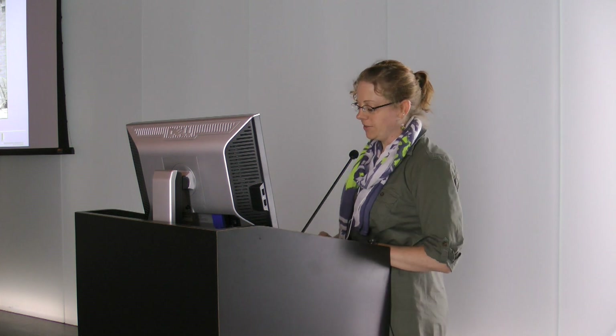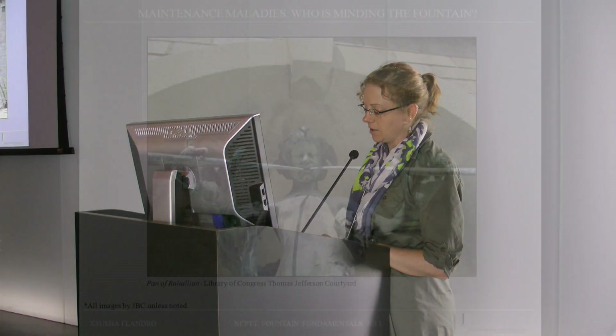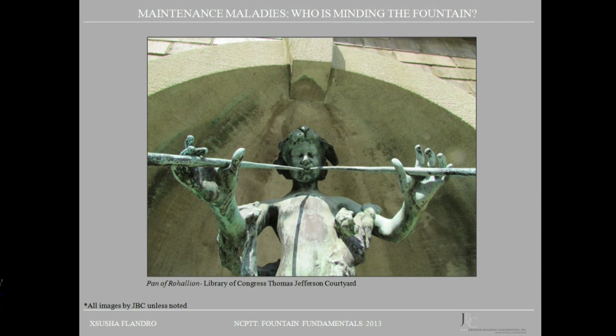I thank you for giving me the time to speak about this fountain, and hopefully it provided some guidance on maintenance manuals and the consequences of not having one, so that we can keep Pan and other flying sculptures grounded for the time being. Thank you.